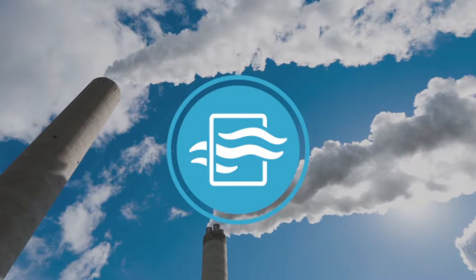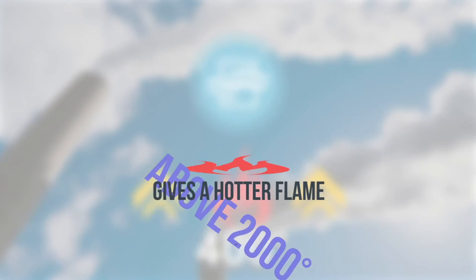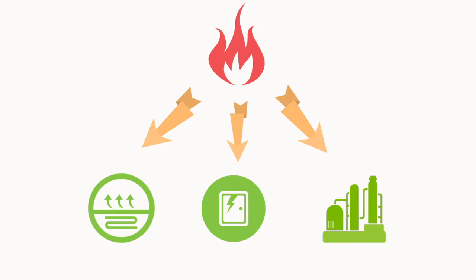When ambient air is preheated to 400 degrees, it gains energy and gives a hotter flame above 2,800 degrees. This hotter flame gives more radiative heat, faster heating, and more production.